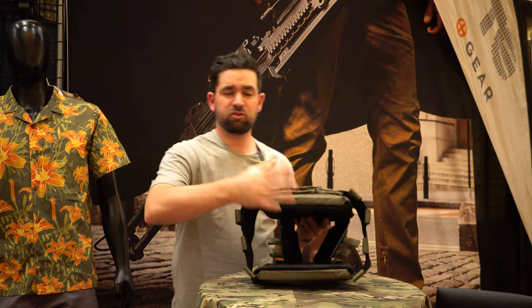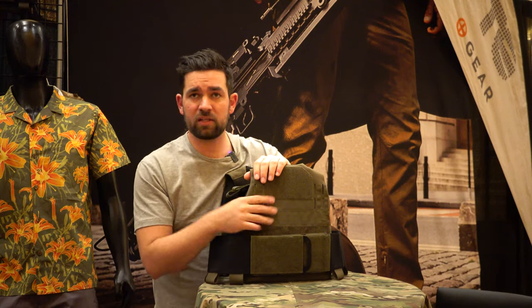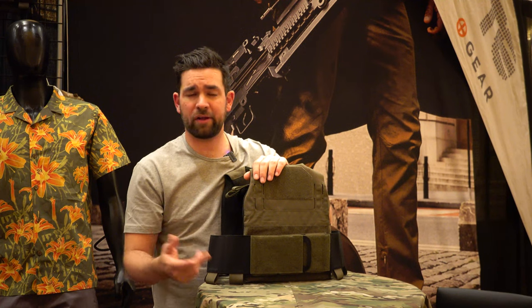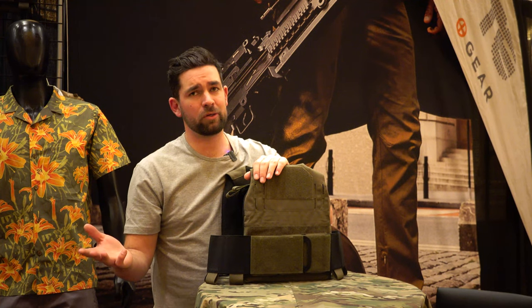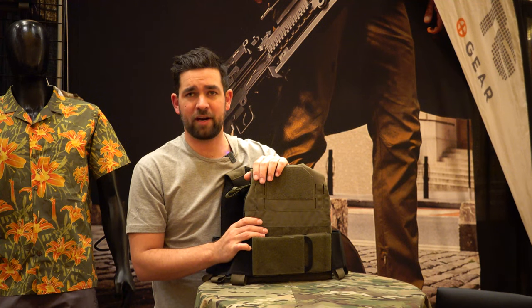These will take a traditional 10 by 12 SAPI plate in the base. It does have hook and loop on the back for identifiers, and one up on the front as well. We made this in a bunch of civilian colors: Ranger Green, Tactical Grey, Coyote, and of course Multicam and that Gucci Multicam Black. Once again, this is the LVZ OVT plate carrier by Oddie Gear.